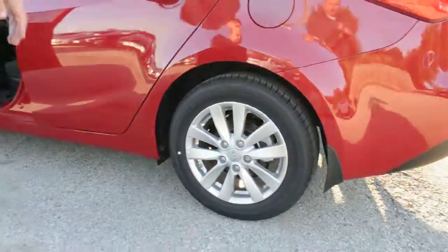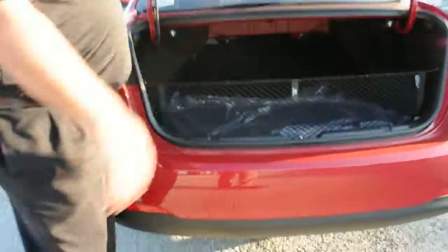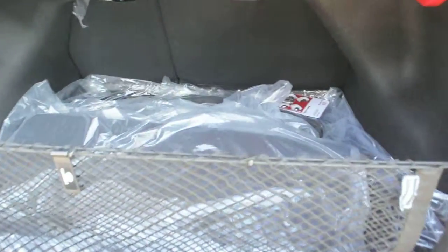As you go to the rear of the vehicle, we'll open the trunk and you'll notice you have an ample amount of trunk space to fit all your needs in a compact vehicle.